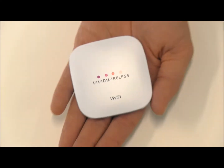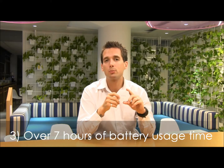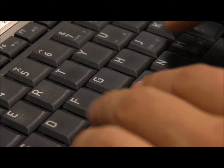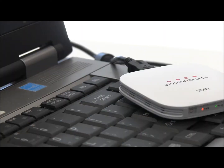It's only two-thirds of the size of your average smartphone and weighs just 56 grams. Three, it's got over seven hours of continuous battery usage time. Thanks to our PowerSafe technology you can get a full day's usage out of the Vivify without having to keep charging via mains adapter.